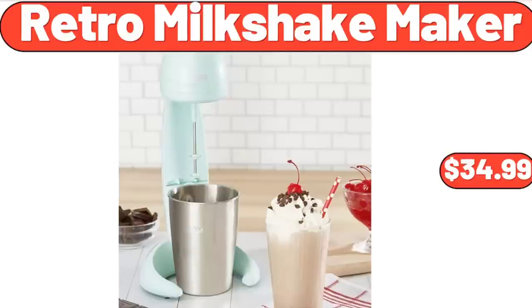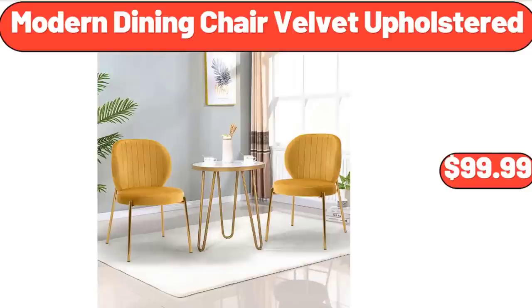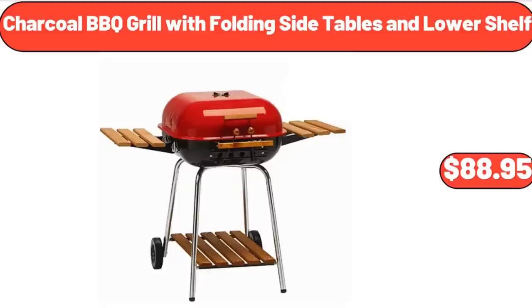Retro Milkshake Maker, $34.99. 4-Quart Stainless Steel Rondo Pot, $38.99. Modern Dining Chair Velvet Upholstered, $99.99. Charcoal Barbecue Grill with Folding Side Tables and Lower Shelf, $88.95.